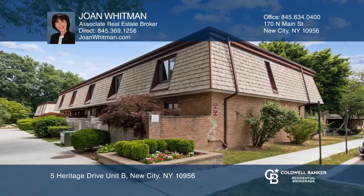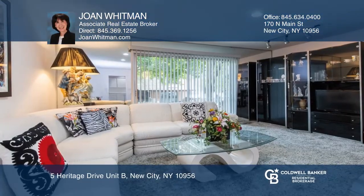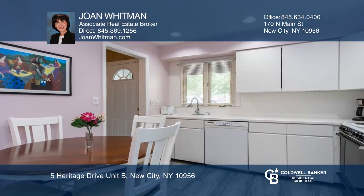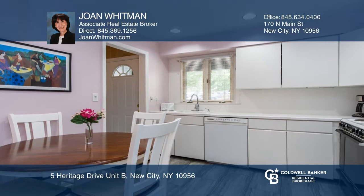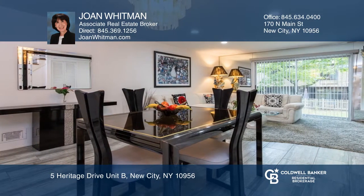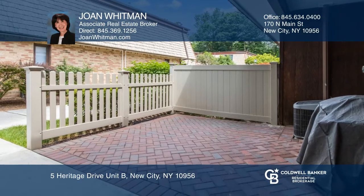This impeccable updated tri-level condominium feels instantly enticing. Enjoy a sparkling white eat-in kitchen, dining room, and living room with new flooring and recessed lighting that leads to a peaceful rear yard. It includes a master ensuite bedroom and finished basement.